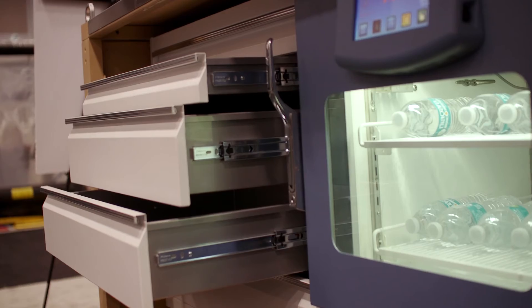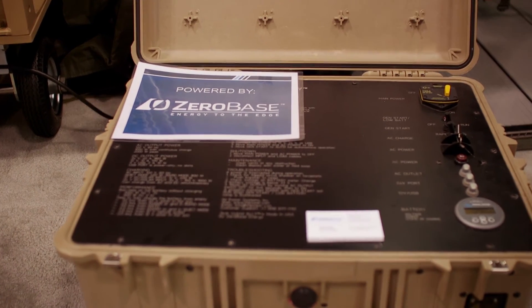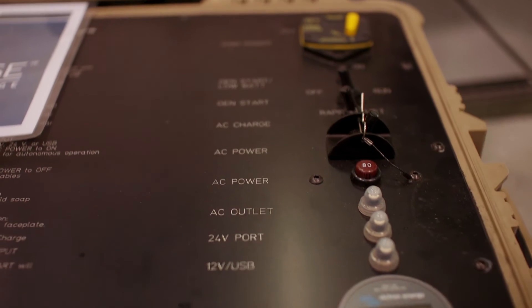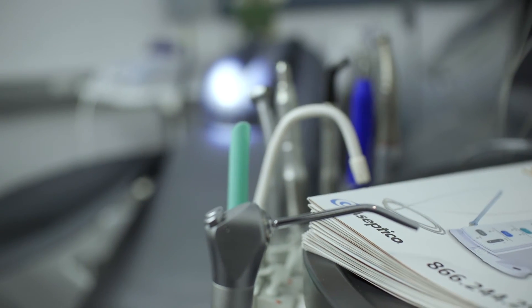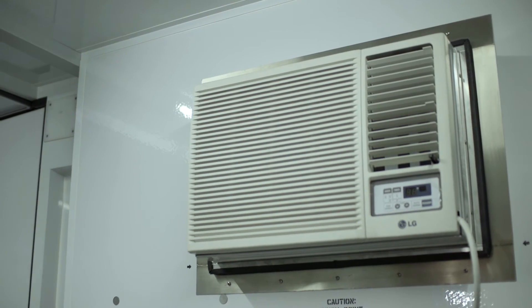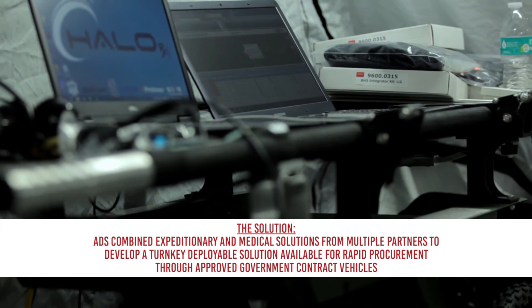We've included advanced energy efficiency properties that allow us to maintain the environment and reduce fuel costs. So our field hospitals will not only provide the medical care that's needed, but through lessons learned we've been able to save on fuel costs and cooling costs.